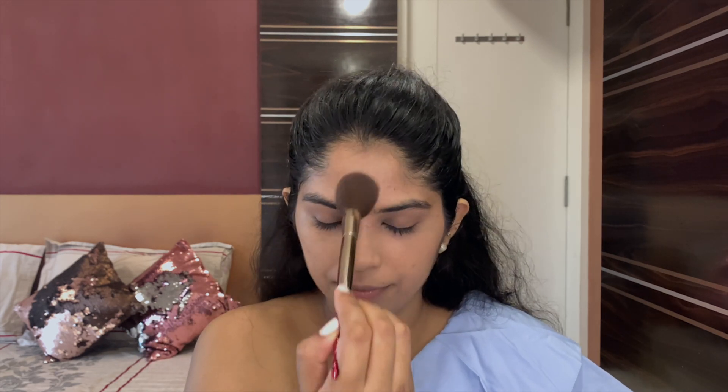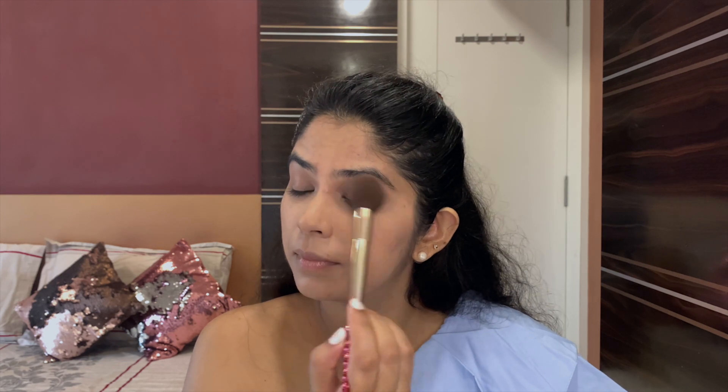Dabbing the MAC Studio Finish long-wear compact powder on the areas that tend to get oily, which also prevents my foundation and concealer from creasing.